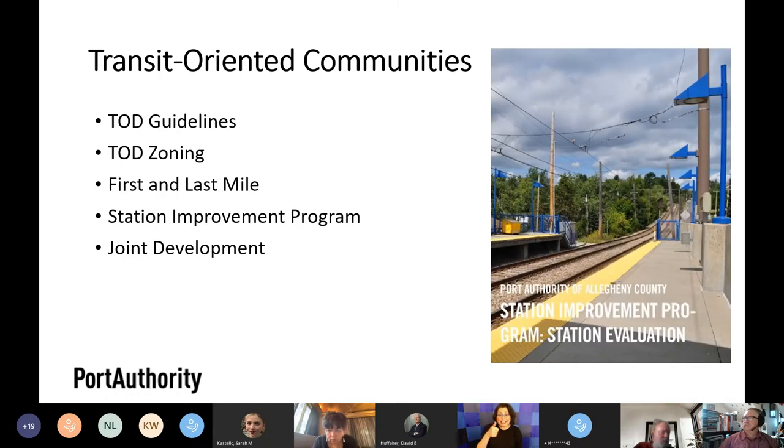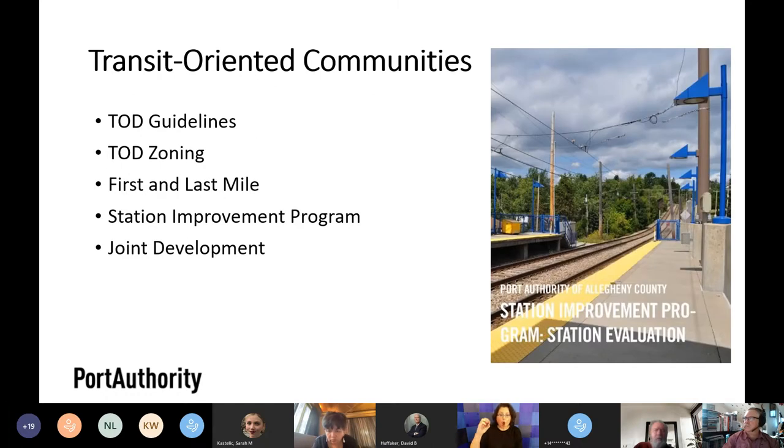Our Transit-Oriented Communities Program includes several pieces, one of which is the Station Improvement Program we're here to discuss tonight. It also includes TOD guidelines — a best practice guide for design and planning of transit-oriented development in Allegheny County, available on our website. We advocate for TOD zoning in communities across the county, work on first and last mile connections to transit, and undertake joint development on our property.